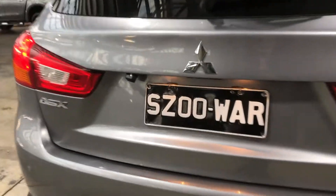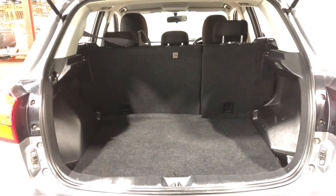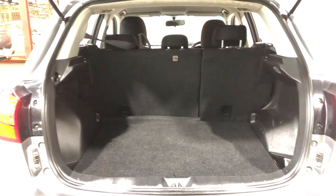Moving inside the boot — being an SUV, you know you're going to get a big amount of boot space. If you ever need more space, the two back seats do fold down.